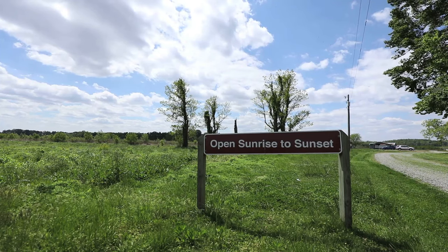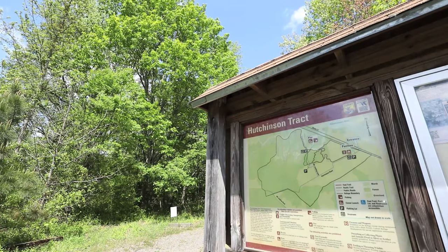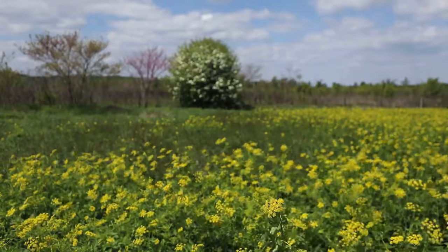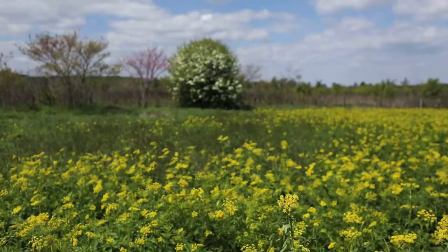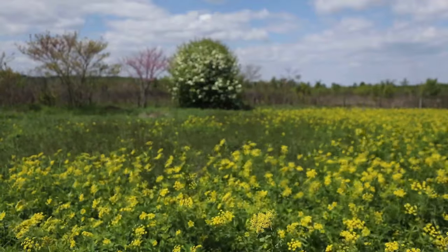Today we're out at the Rappahannock River Valley National Wildlife Refuge, Hutcheson Unit, a designated site on the Northern Neck Loop of the Virginia Bird and Wildlife Trail. To tell us a bit more about this site, here's Jessica Ruthenberg, one of DWR's Watchable Wildlife Biologists.